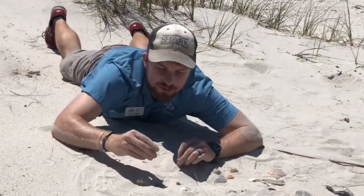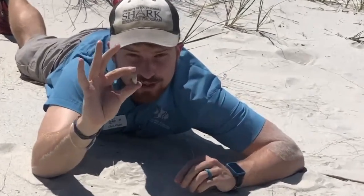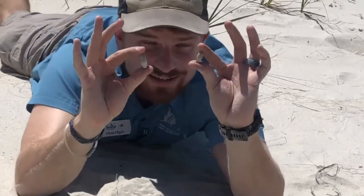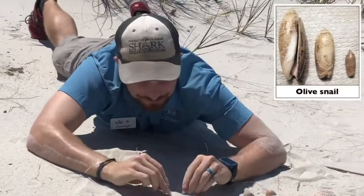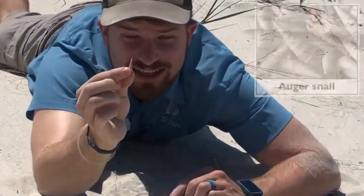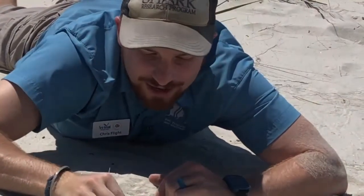Sometimes you find those holes that indicate snail predation — a snail attack. We also found smooth, rounded snail shells called olive snails. And then if you find anything that kind of looks like a drill bit, it's called an auger snail — you find these out here as well.